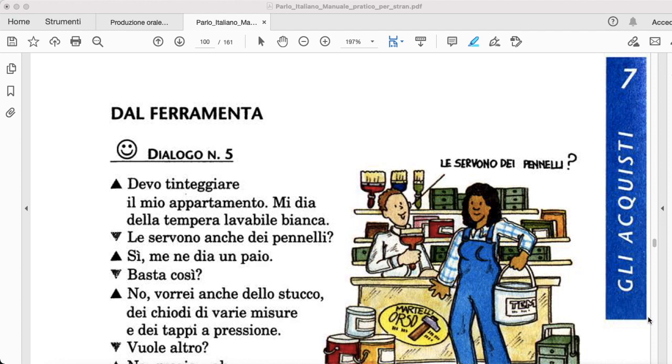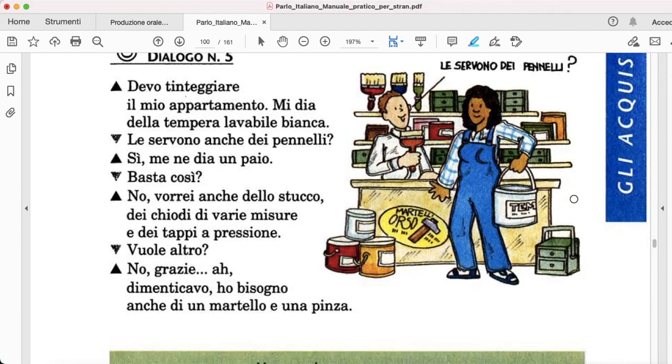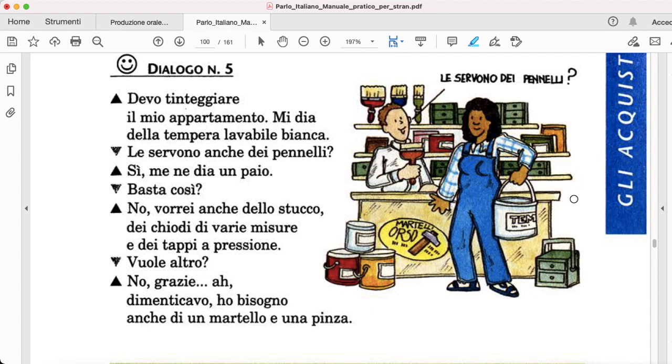Dialogo numero 5. Devo tinteggiare il mio appartamento. Mi dia della tempera lavabile bianca. Le servono anche dei pennelli? Sì, me ne dia un paio. Basta così? No, vorrei anche dello stucco, dei chiodi di varie misure e dei tappi a pressione. Vuole altro? No, grazie. Dimenticavo. Ho bisogno anche di un martello e di una pinza.